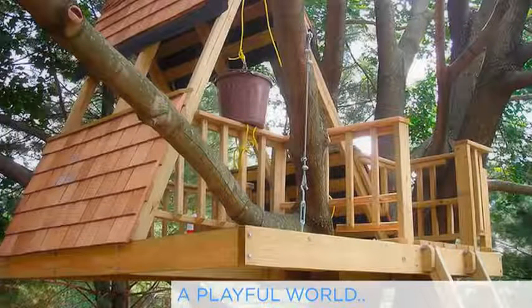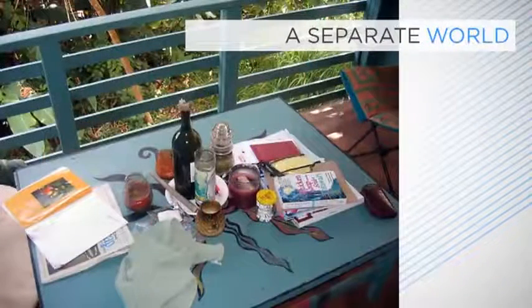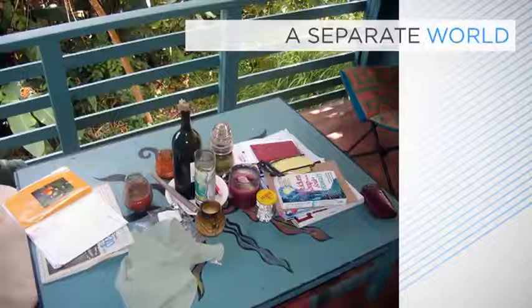A good treehouse works on two levels. From the ground it should look intriguing and quirkily inviting. It should add something to its surroundings. But then once inside you should feel securely cradled in a small separate world all of its own.